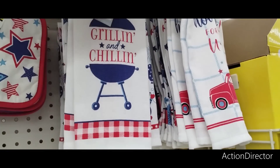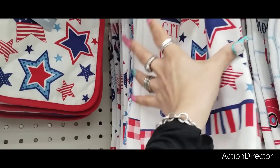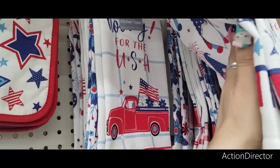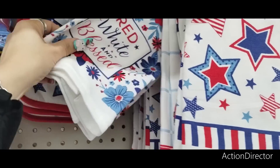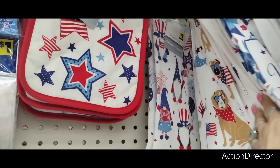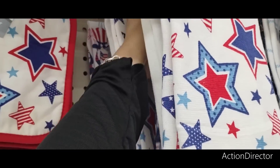They have the stars for $1. "Grilling and Chilling" — that's cute to put in dad's basket. "Hooray for the USA" — I like that with the truck, $1. These are $1. Red, white, and blessed — I like that with the floral print. And the gnomes are cute too. Let's grab a floral print — that's cute.